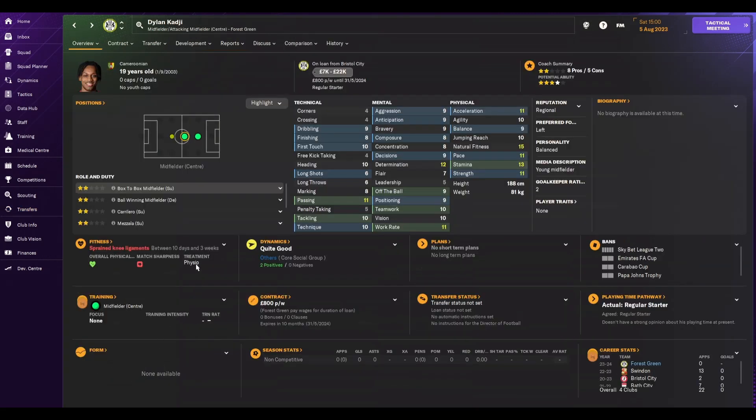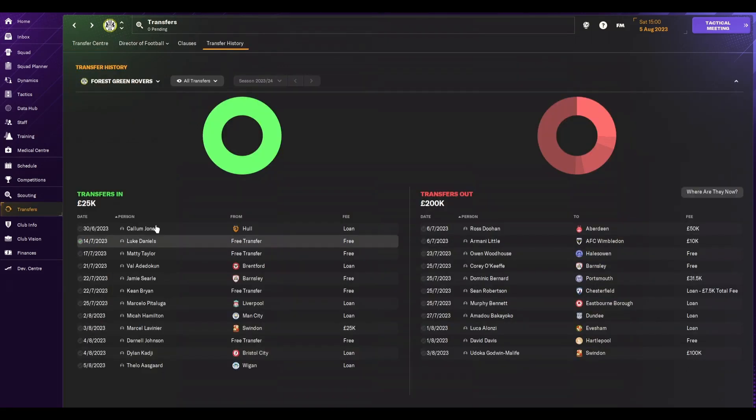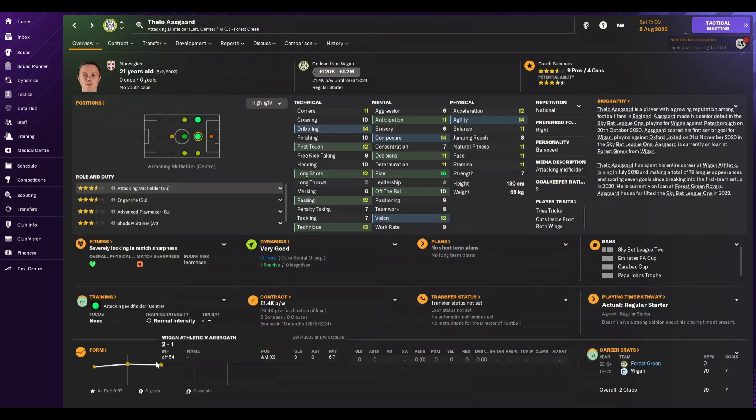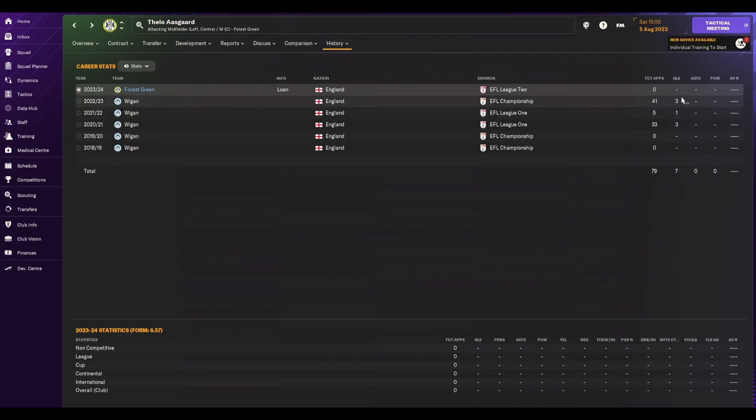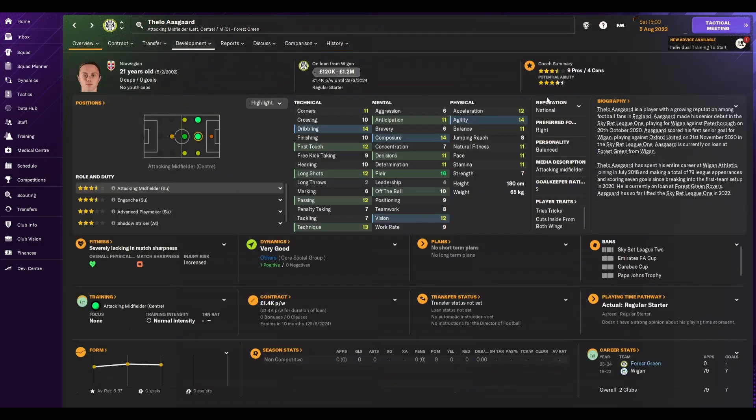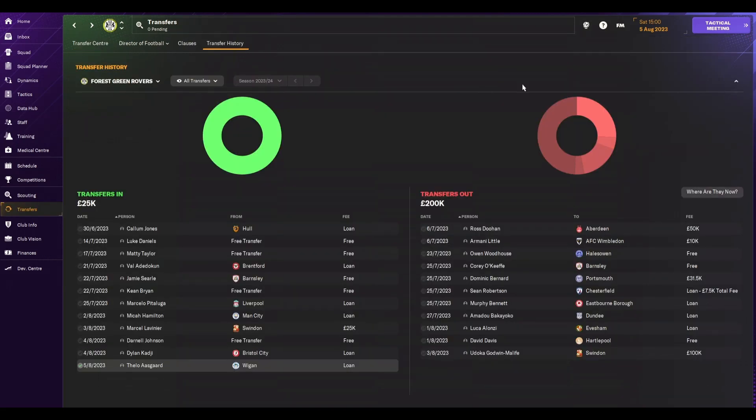This one I had no say in whatsoever, and it shows — only two stars of ability. I won't expect too much from Dylan Kadji this season. And the final one, literally just signed today on loan from Wigan: Fellow Asgard. He looks a really good midfielder — pretty versatile, mainly used as an attacking midfielder, but can play deeper or out wide. Surprisingly Wigan have loaned him out considering he played 41 times in the Championship last season, scoring a few goals. Really happy with that — three and a half stars. He goes straight into the team today.